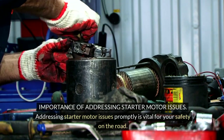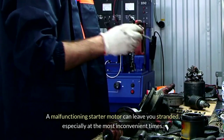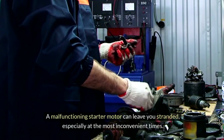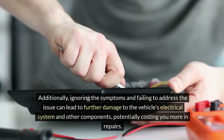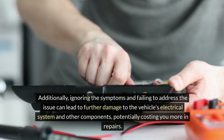Addressing starter motor issues promptly is vital for your safety on the road. A malfunctioning starter motor can leave you stranded, especially at the most inconvenient times. Additionally, ignoring the symptoms and failing to address the issue can lead to further damage to the vehicle's electrical system and other components, potentially costing you more in repairs.